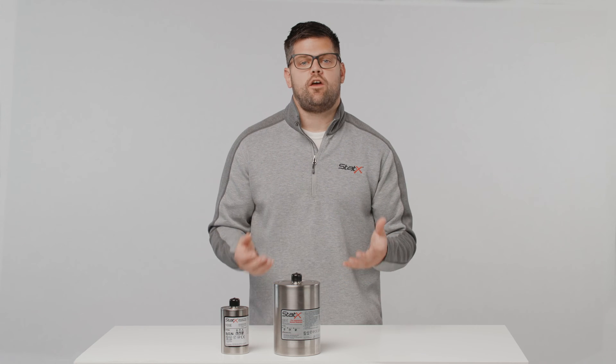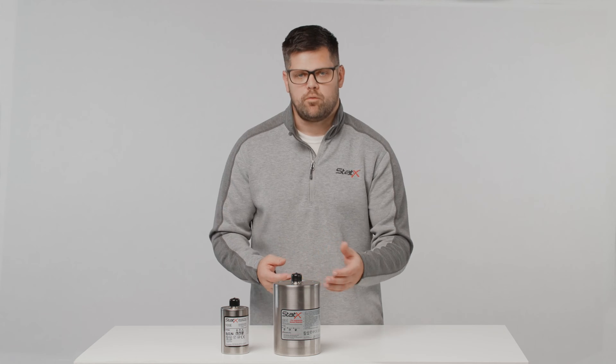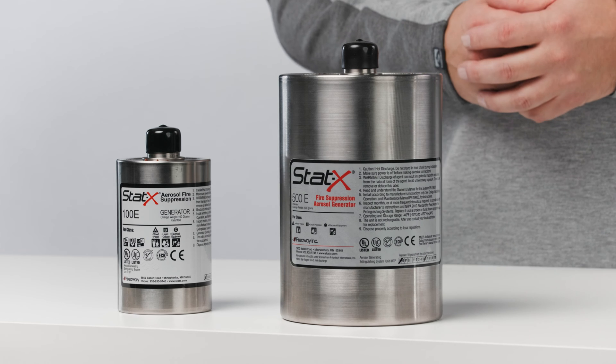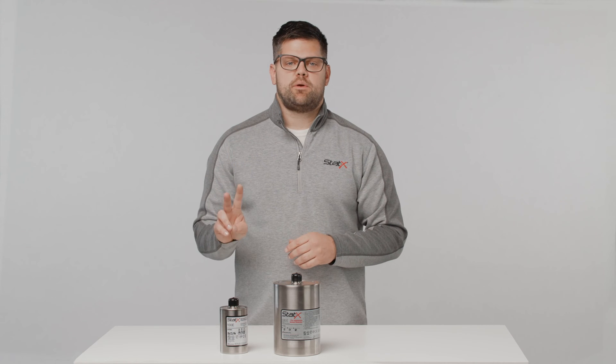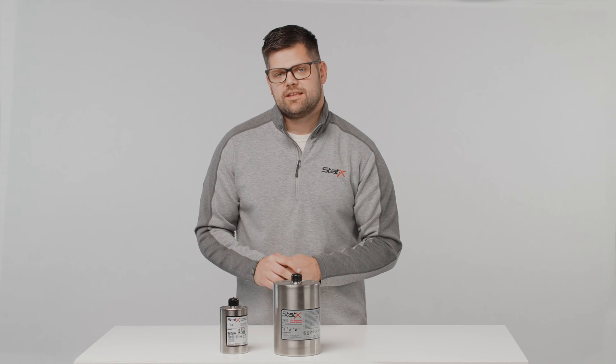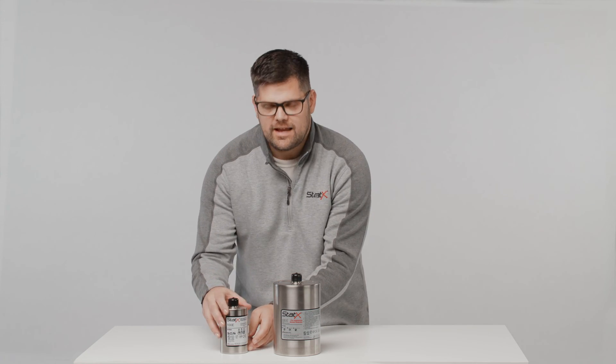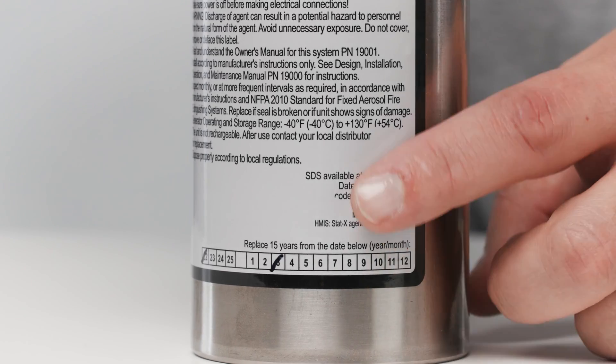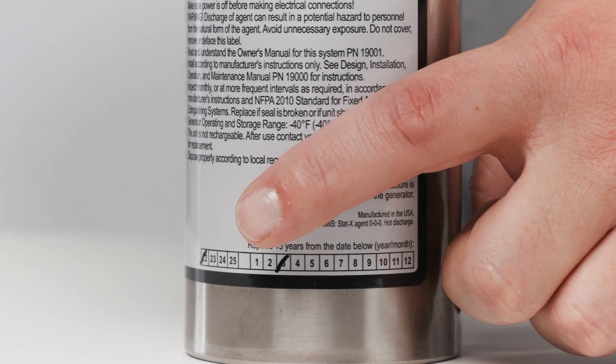The good news is that the owner's manual and the product label on the generator has a date code in a year-month format for you to reference. The first two digits represent the year and the last two represent the month the unit was shipped. For example, this generator date code shows 2203, meaning this unit shipped in March of 2022.